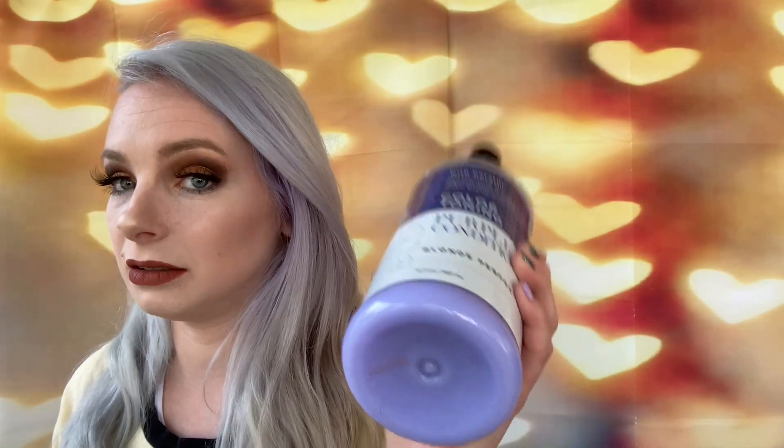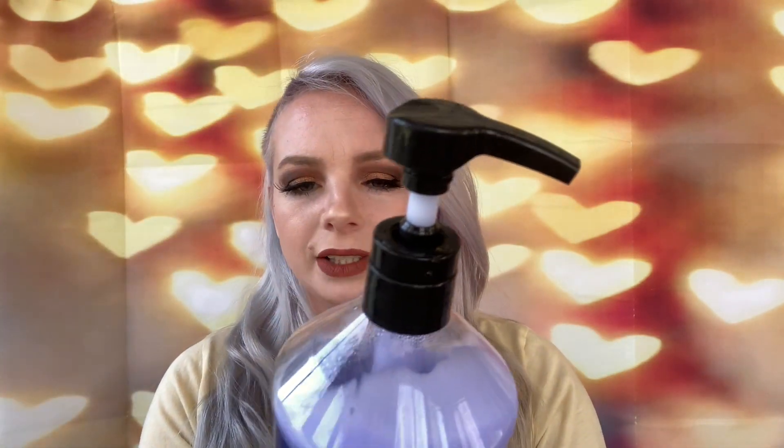So those two were from Sally's Beauty and I really recommend them. This one from TJ Maxx — I don't really recommend it. I didn't really like anything I got from TJ Maxx, honestly. Moving on to a product that I hate. This — I don't even know what the brand name is, but it says Blondes with Keratin, color toning purple conditioner, blonde perfecter.